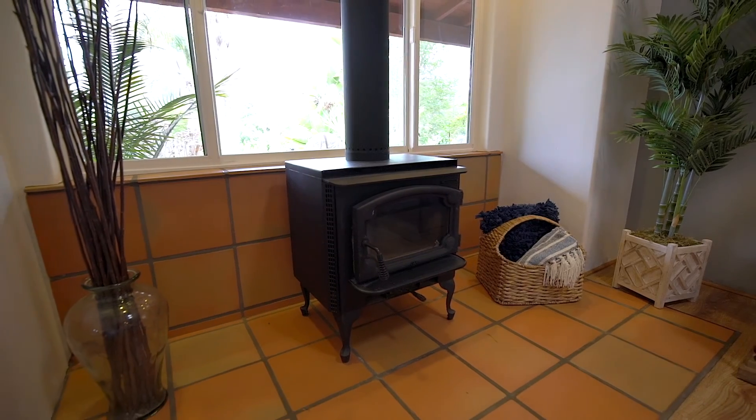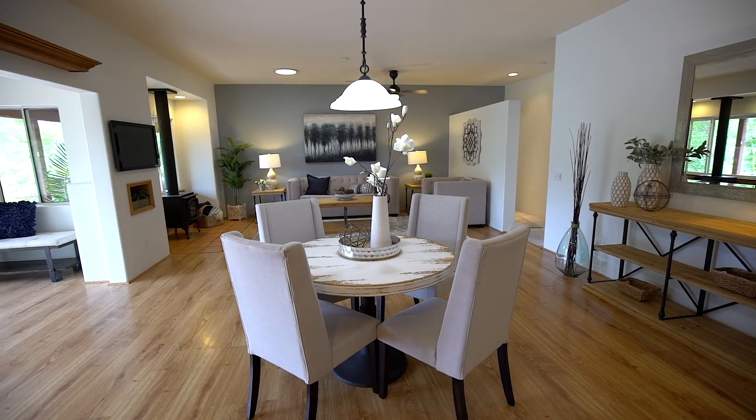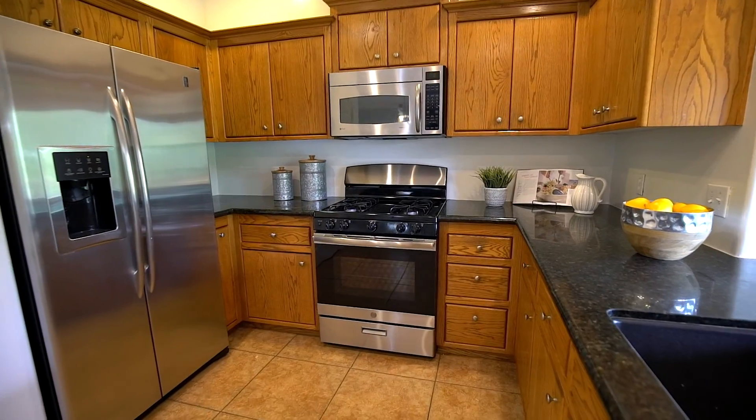This beautiful home sits on just shy of one and a half acres and features three bedrooms, two baths, and 1,634 square feet. The giant great room features a dining area, open kitchen with granite countertops and stainless steel appliances, a potbelly stove, and living room.